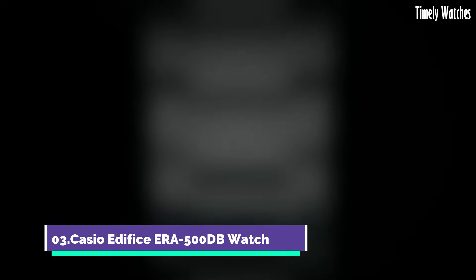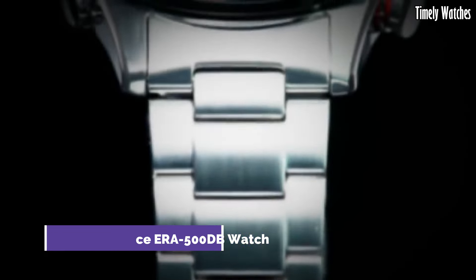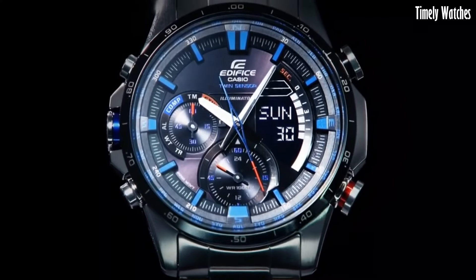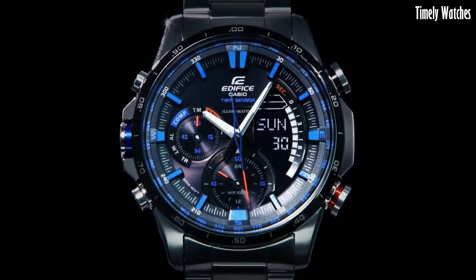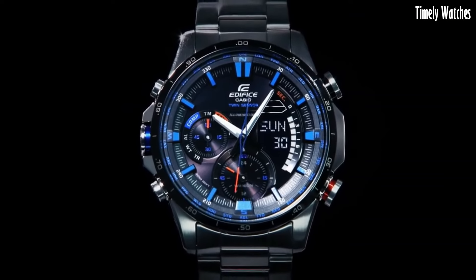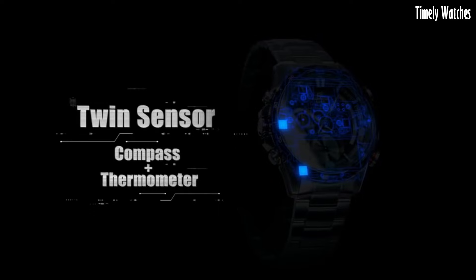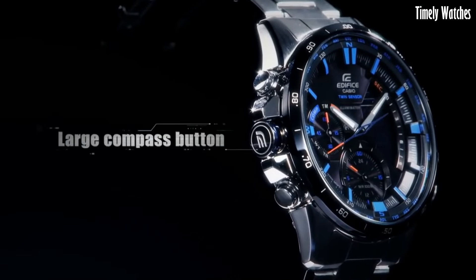Number 3. Casio Edifice ERA500DB Watch is a versatile watch designed for professionals and outdoor enthusiasts. It features a digital compass to provide directional guidance, a thermometer for temperature monitoring, and a world-time function for tracking multiple time zones.